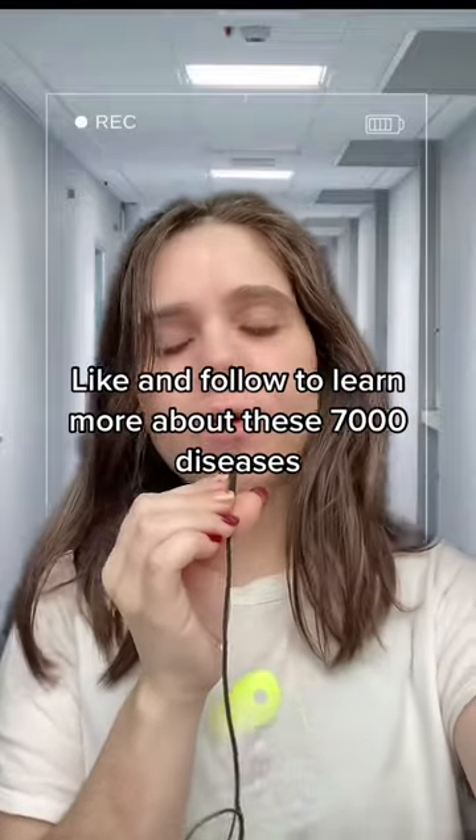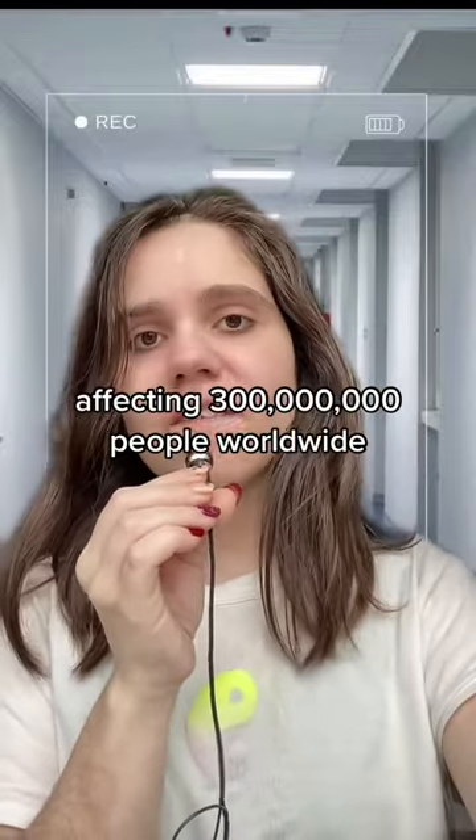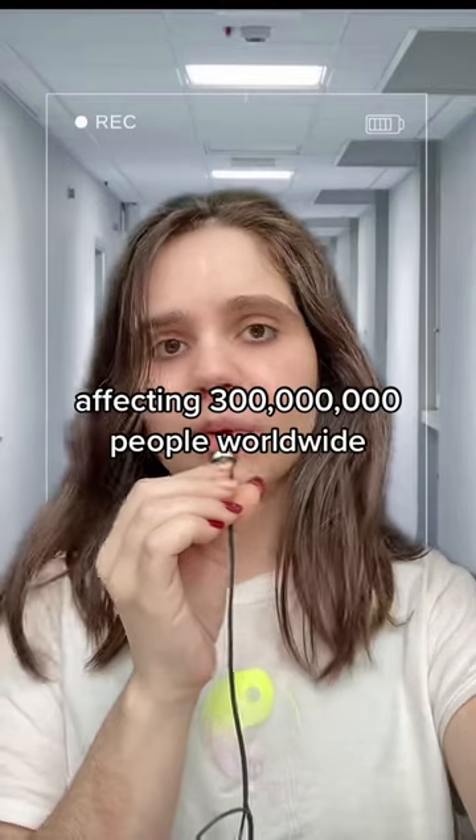Like and follow to learn more about these 7,000 diseases affecting 300 million people worldwide.